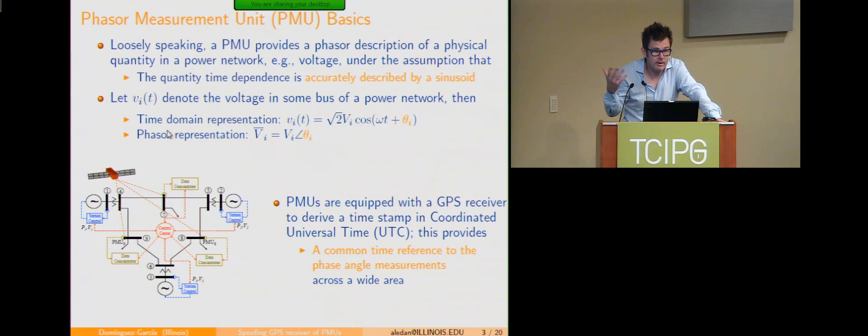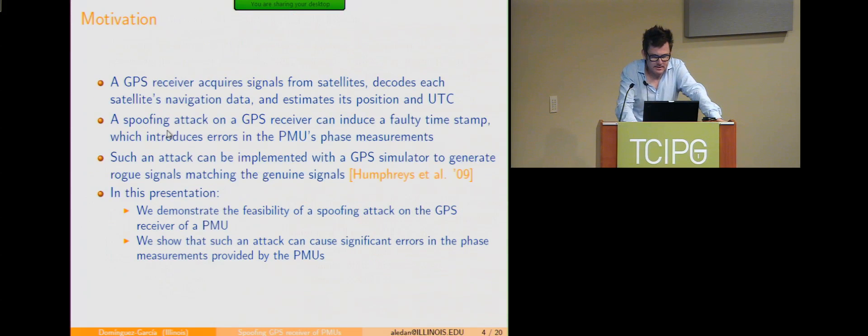The angle you get for that phasor representation depends on when you start counting time — on the time reference. One key feature of PMUs is that you can make that time reference the same for many PMUs dispersed across a wide geographical area. That's what makes PMU technology interesting. The way to do that is via GPS — PMUs are equipped with a GPS receiver, and that's how they derive a common time.